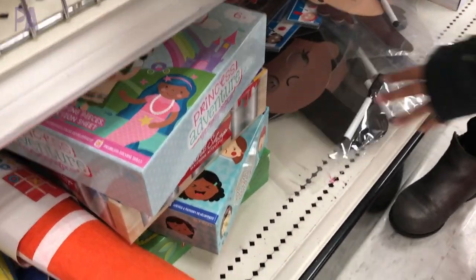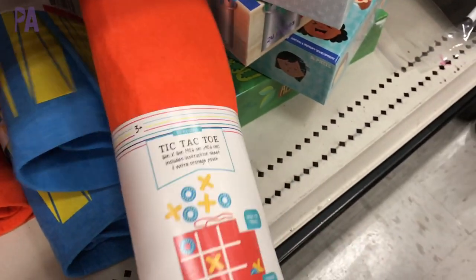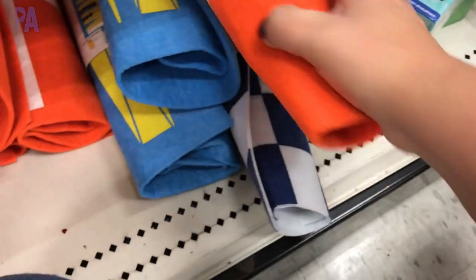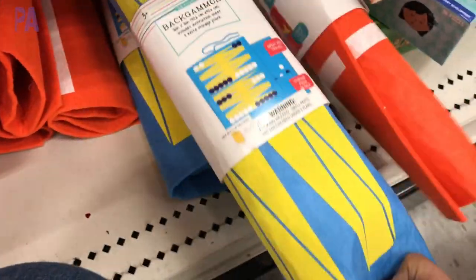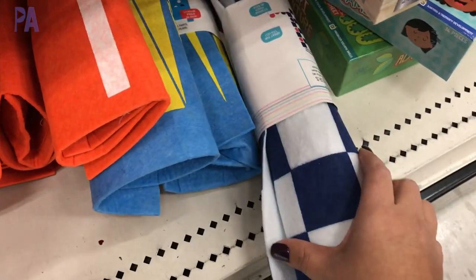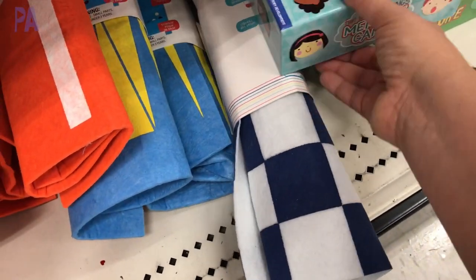These are huge mats — a tic-tac-toe mat, a backgammon mat, and even a checkerboard mat. You could take these and roll them out; they store flat. Put them in your car for traveling, camping, or the beach.